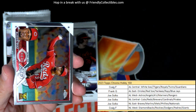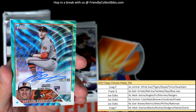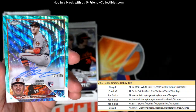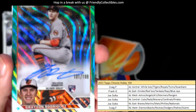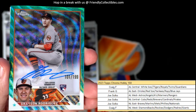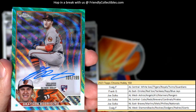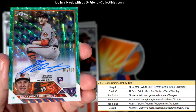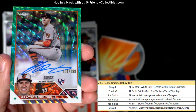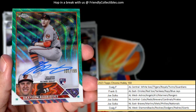Oh wow, look at that! Why couldn't it have been Gunnar Henderson or Adley — but we'll take it! A Grayson Rodriguez 101 of 199 auto rookie card — AL East, Frank G, it's coming out to you! Nice one, AL East!